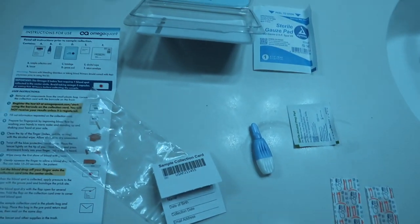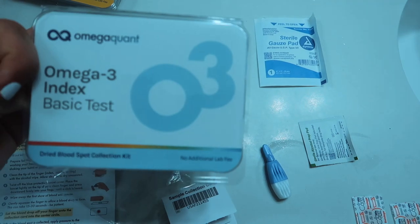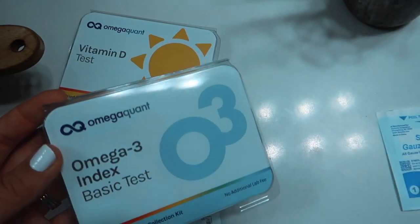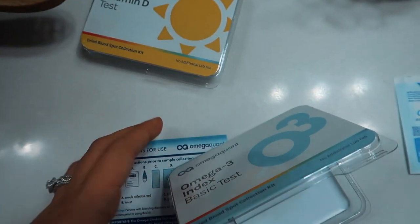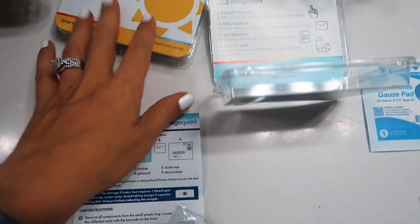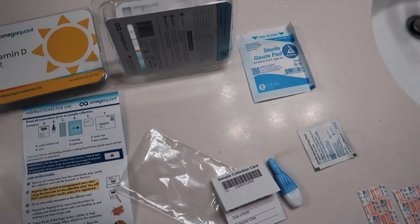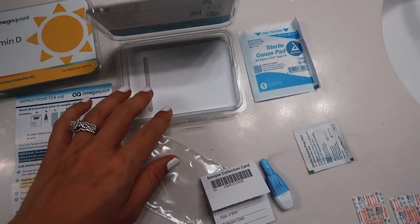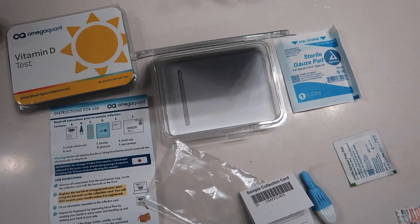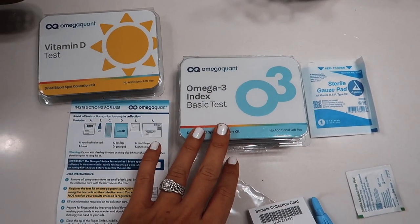Ken is obsessed with health — not just looking good, but genuinely being healthy on the inside. He was super excited about this — this is not sponsored, he bought it himself — but he's so excited to find out his omega-3 index and his vitamin D levels. It's a blood test thing. He literally ran to the mailbox because he could not wait to get these. This is not exciting to me, but he's pretty stoked.